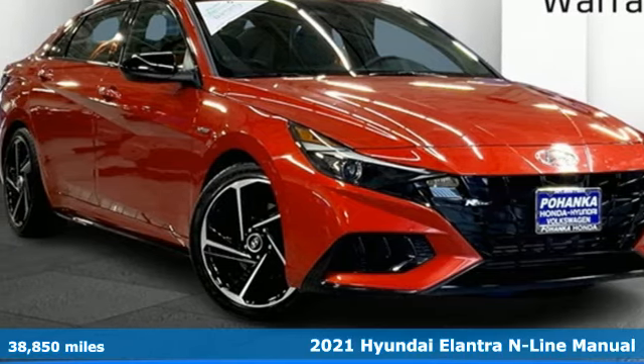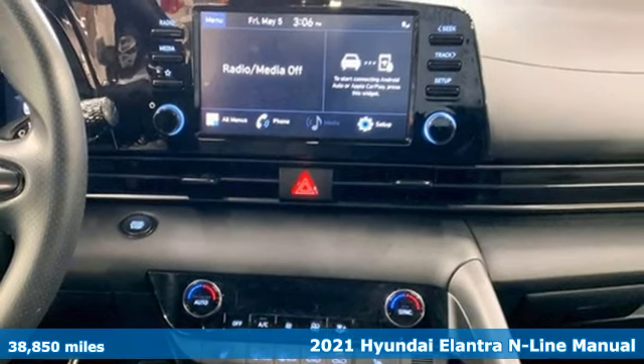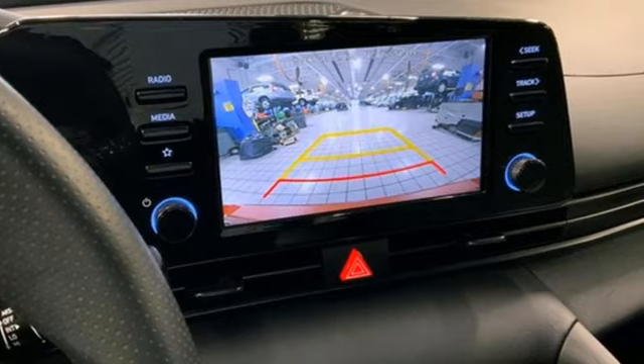Here's a 2021 Hyundai Elantra challenging convention to find a better way. It's the Hyundai way. You'll look forward to every drive with features like these.